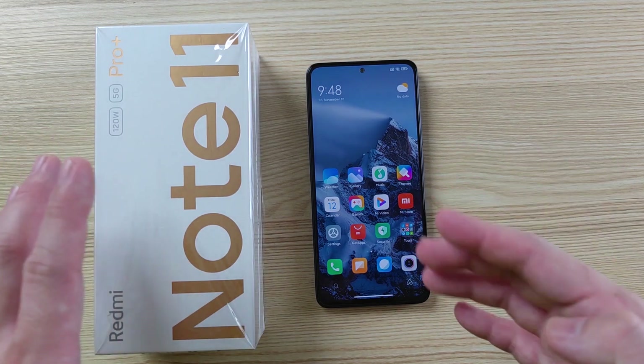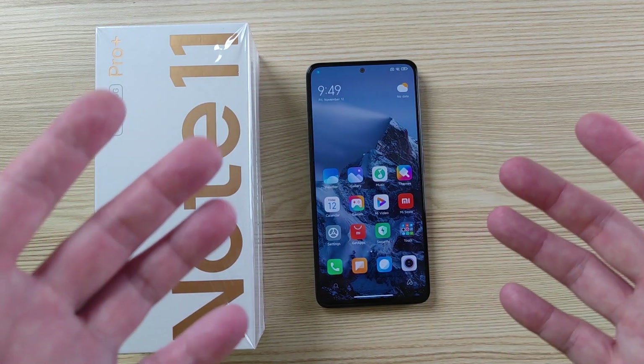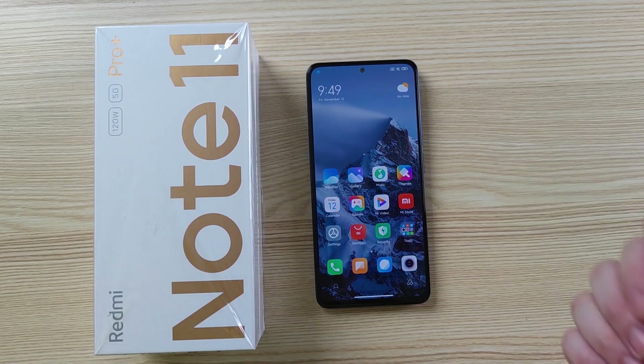The moment that you buy a China ROM phone from Xiaomi, which is the Redmi Note 11 Pro Plus, it doesn't come with Google Play installed. I'm going to walk you through how to install it step-by-step here on this phone. Let's get started.